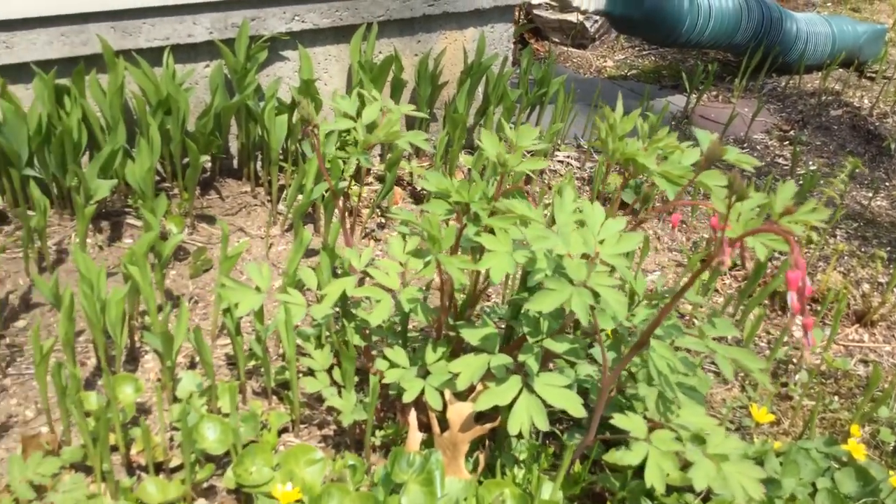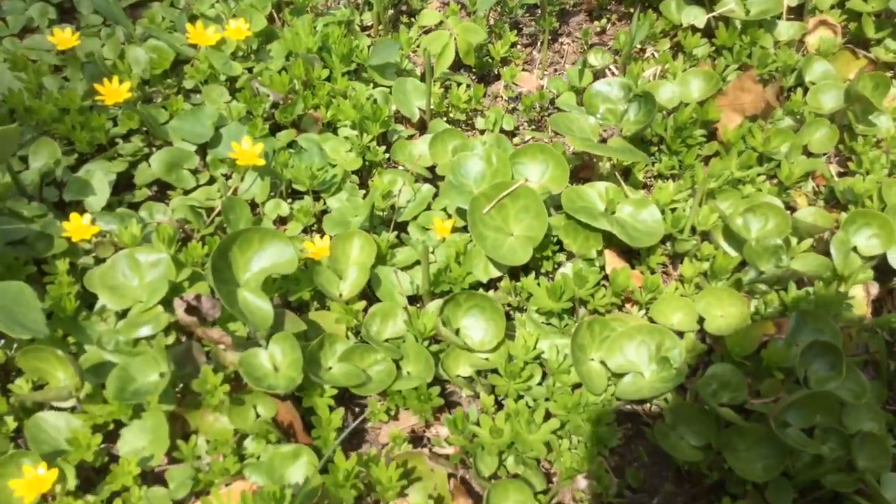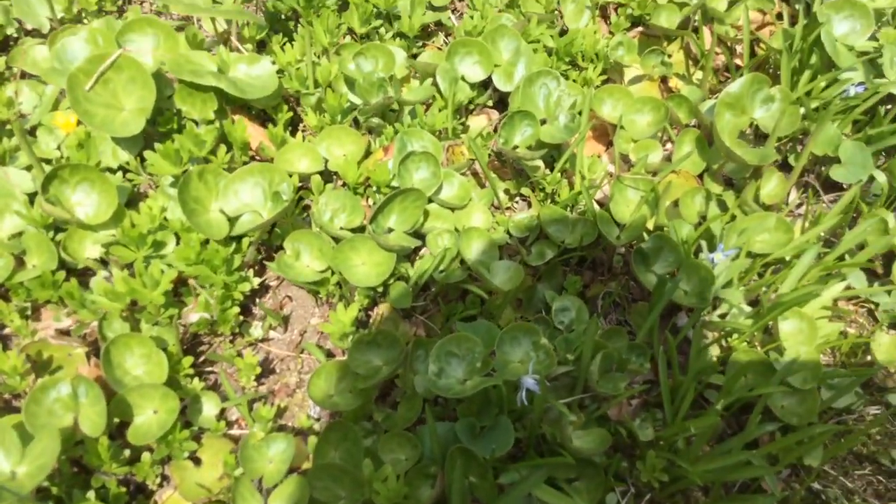So it's looking good. Always makes me so happy. Oh, and these little blue flowers — they're almost gone by now.